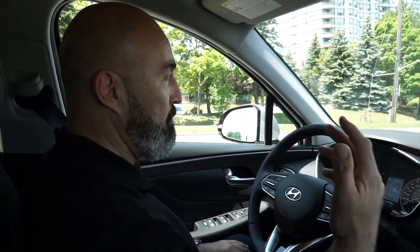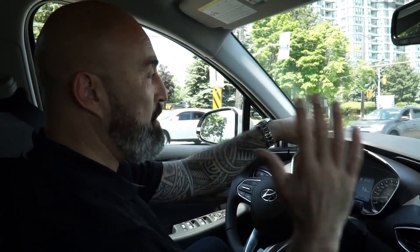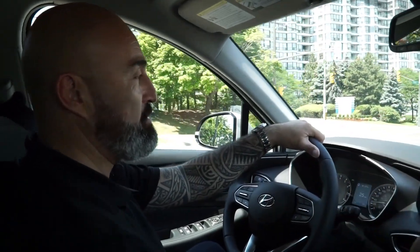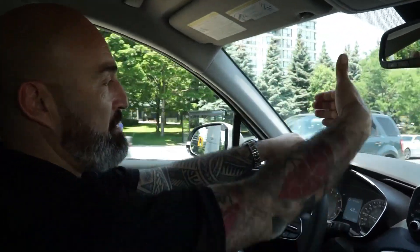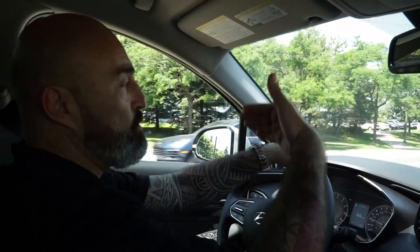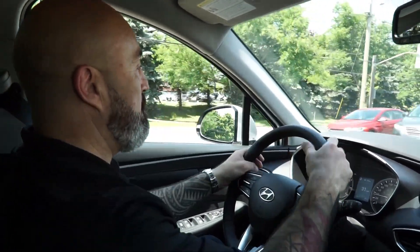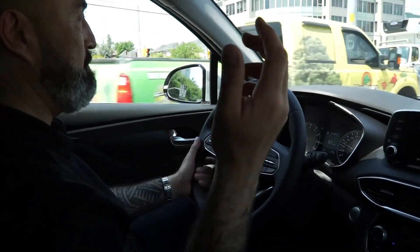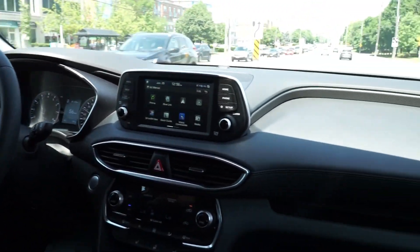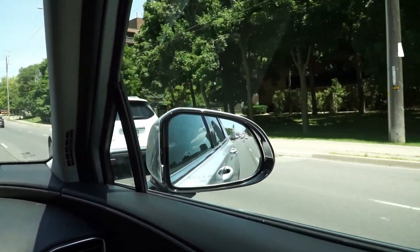One of the first things I noticed when I got into the vehicle is how much quieter it is than the old model. I don't know if they have new sound insulation, but it is significantly quieter than before. Another feature this vehicle has — that a lot of people find annoying but you can shut off — is the automatic start-stop at the stoplight. If the vehicle senses you've come to a complete stop it shuts the engine off so you don't use unnecessary amounts of gas. I don't particularly like it, but if you're environmentally conscious it's certainly nice to have.